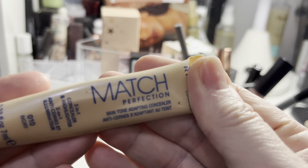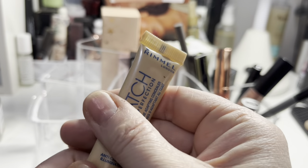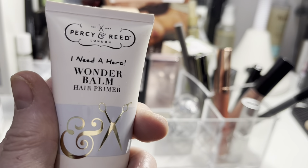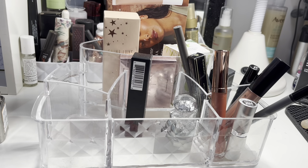I used the concealer slightly and it seemed okay — I'll hold on to it and try to use it a bit more. Still haven't used the Wonder Balm, so that needs to get carried over.